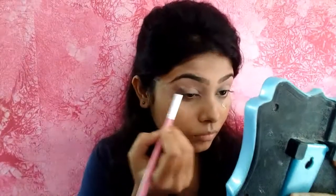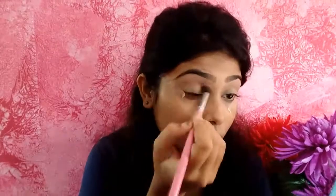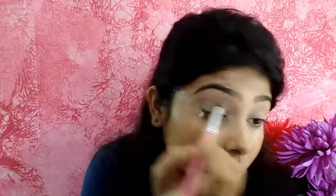Take a fluffy brush, pick up this color, and put it all over the crease. We need to refine our crease very well, so build the color step by step — take some color, apply, then take some more and apply again. Now I'll take this brush and intensify the color in the crease more.